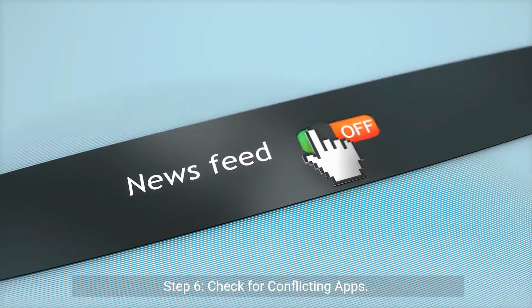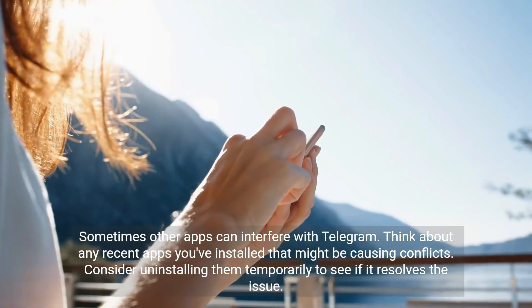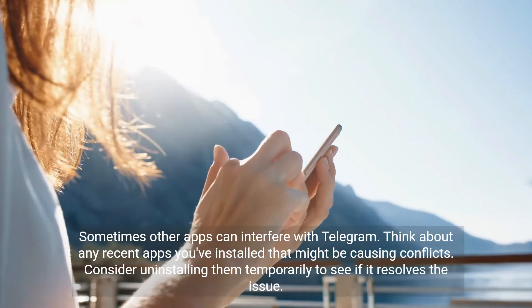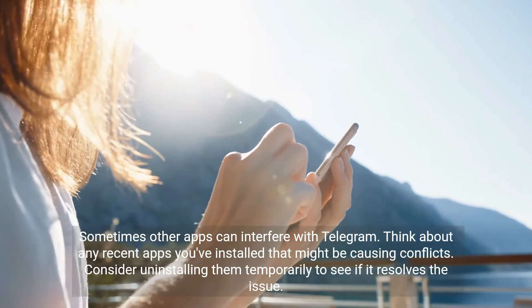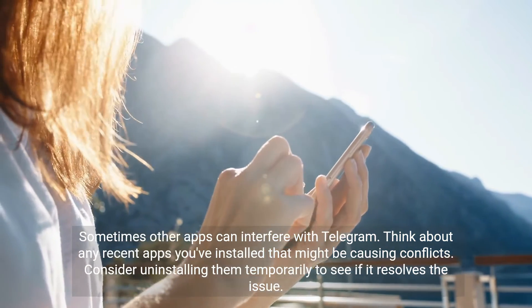Step 6: Check for conflicting apps. Sometimes other apps can interfere with Telegram. Think about any recent apps you've installed that might be causing conflicts. Consider uninstalling them temporarily to see if it resolves the issue.